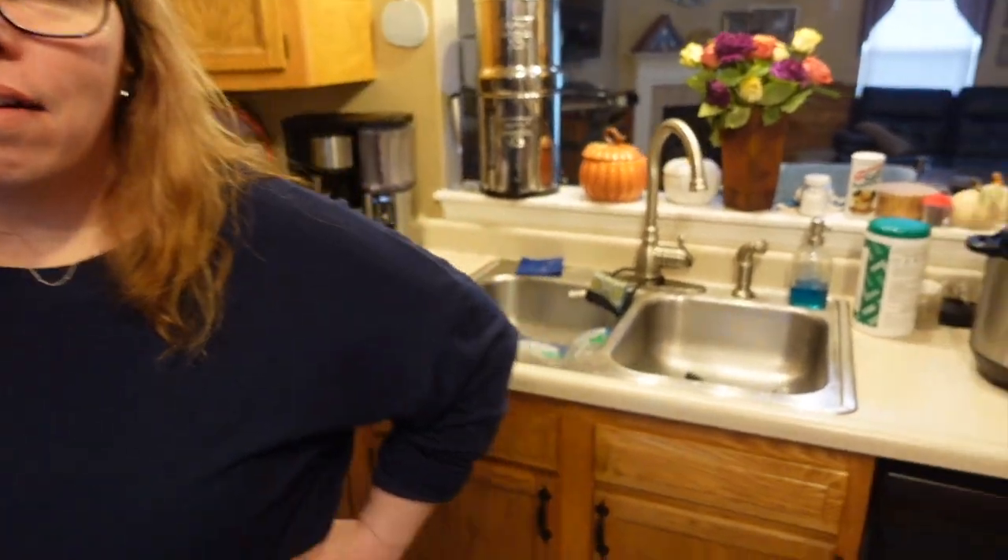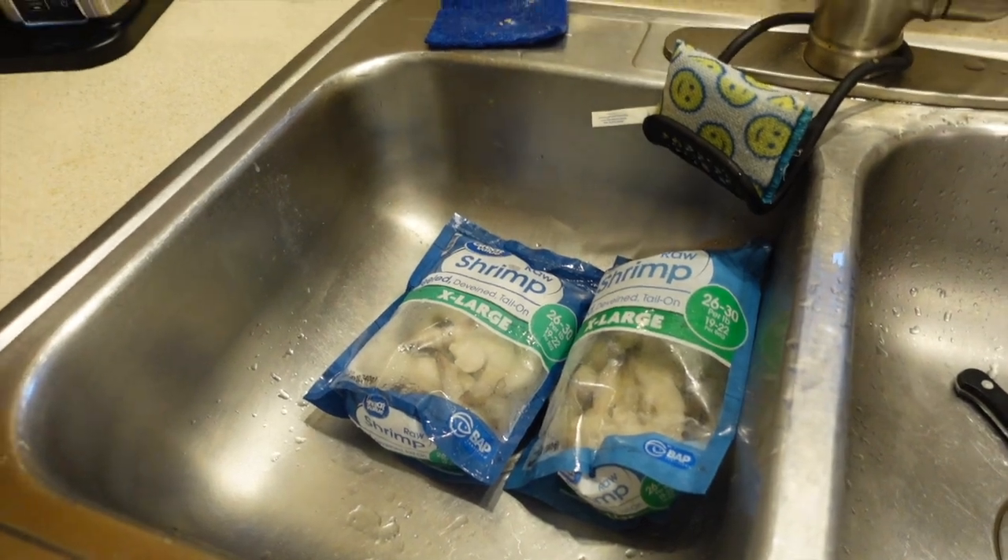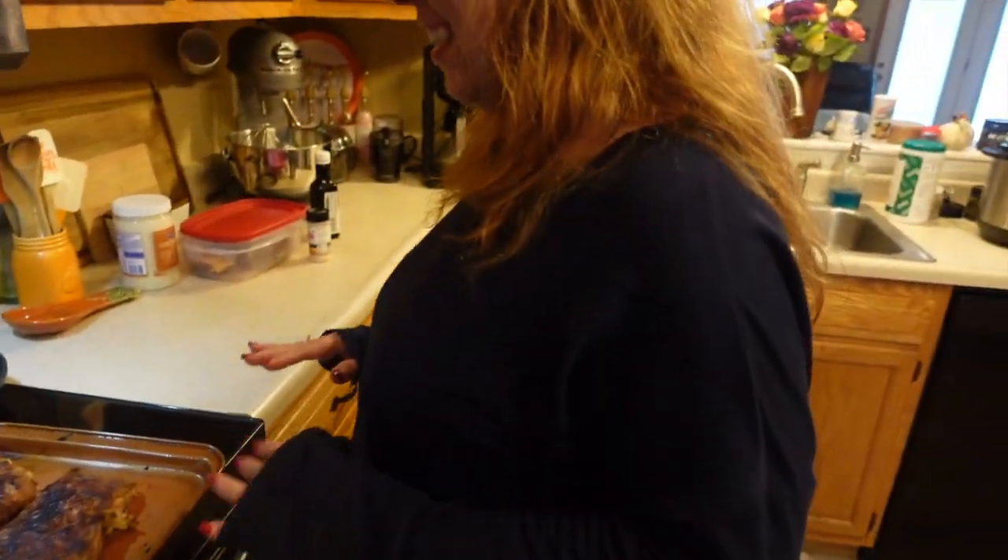Emily hadn't made the coconut shrimp — she thawed them out before going upstairs, but they re-froze. She was upstairs on the computer watching a video we'd taped. She came down and the shrimp were still frozen. They bickered about whose fault it was, but Emily agreed to make them now.